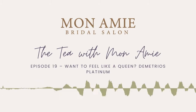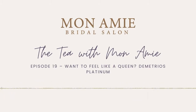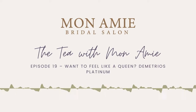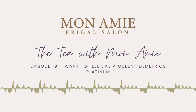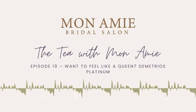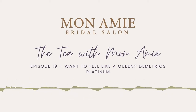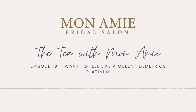Hey everybody, welcome back to Tea with Monami. Today I'm going to be discussing Dimitrius Bridal. We do have Dimitrius in store this weekend and next for trunk show, and I want to go into the line they sent us and talk about some of the dresses. It's going to be structured like the last episode where I give you what they say about their gowns as well as my own interpretations.